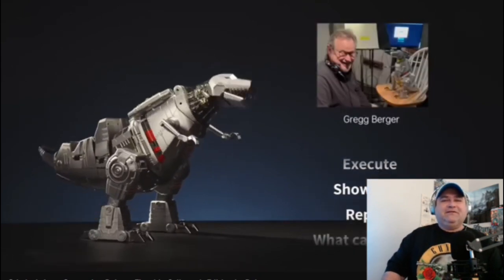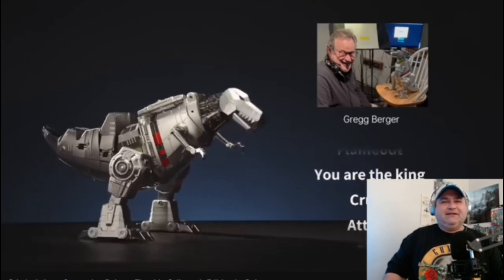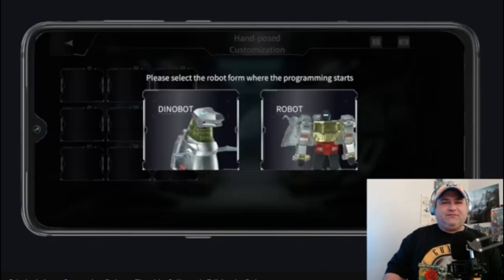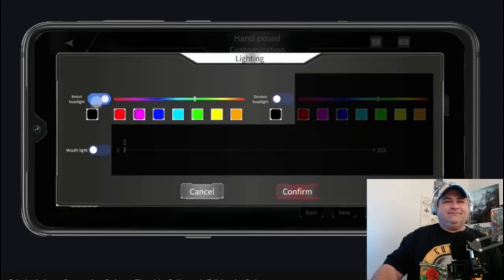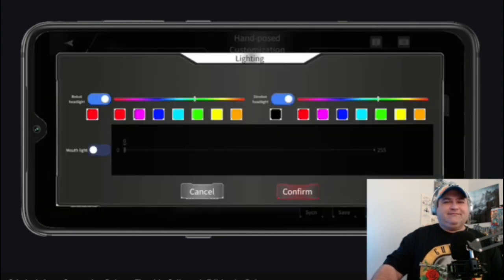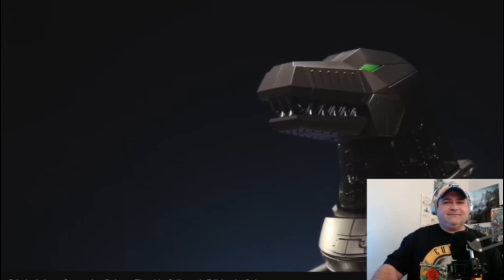Me Grimlock stronger! Me Grimlock must lead! Create custom actions in both dino and robot form for endless playability, in block-based, manual, voice, and PC programming modes. And share your own ideas with other users around the world.